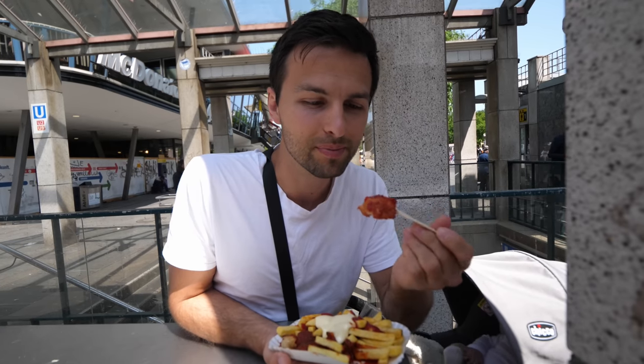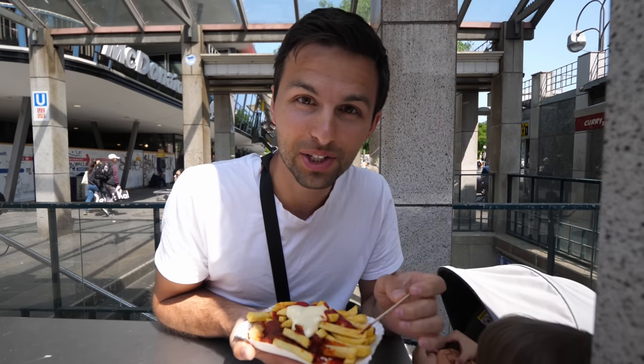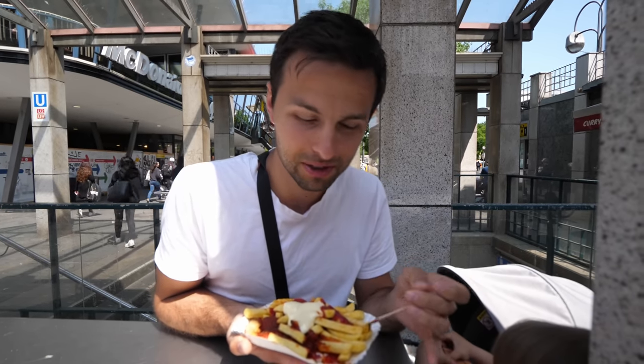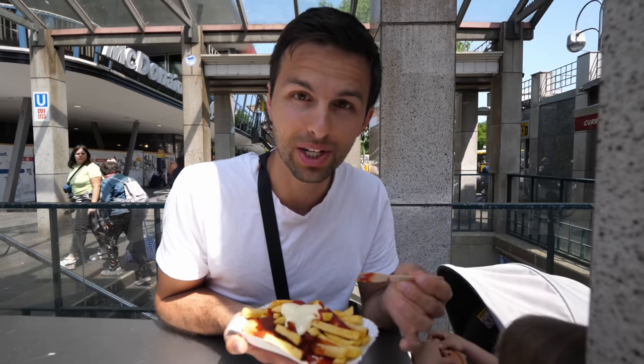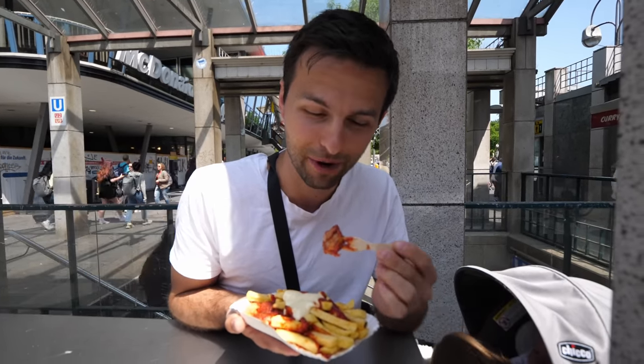Going in for the first bite here. It smells really nice. Honestly it doesn't really taste like ketchup to me at all because of all the spices. It's a really good sauce, a really good mix, and honestly the currywurst itself is by far the best texture of all the other currywursts we've had. Compared to the one we had in Bamberg, this is definitely better by far.